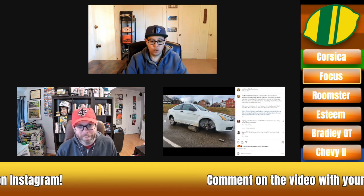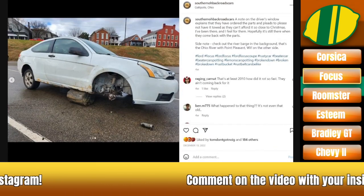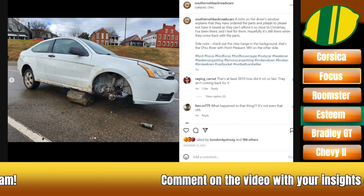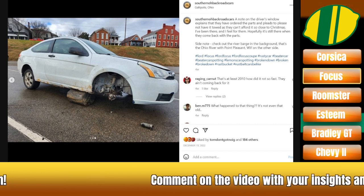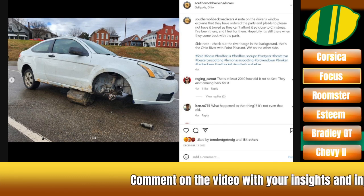All right, I know we had a Lumina. And wait, what is this thing? It's an Escort ZX2? No, I think it's the weird second-gen Focus coupe.